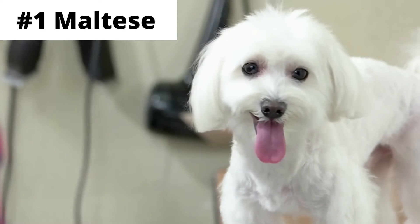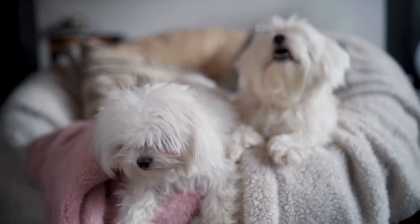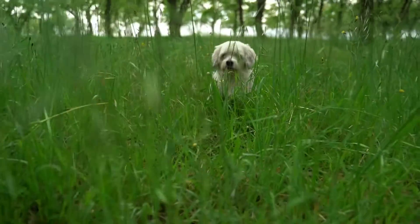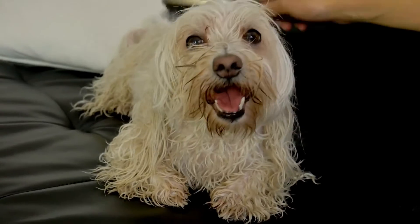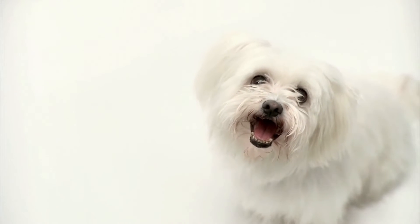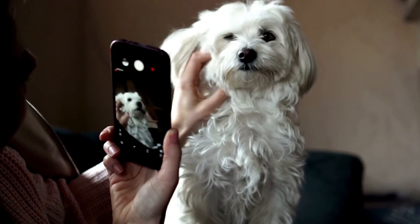Number 1: Maltese. Maltese is a happy and affectionate dog breed who adapts well to city and country life. They are quite intelligent and easy to train, but it should be noted that they can be difficult to house train as a breed. But there is nothing that can't be fixed with time, consistency, and love. They are always up for cuddles and can be a wonderful addition to any family, but they thrive best in homes with older children.